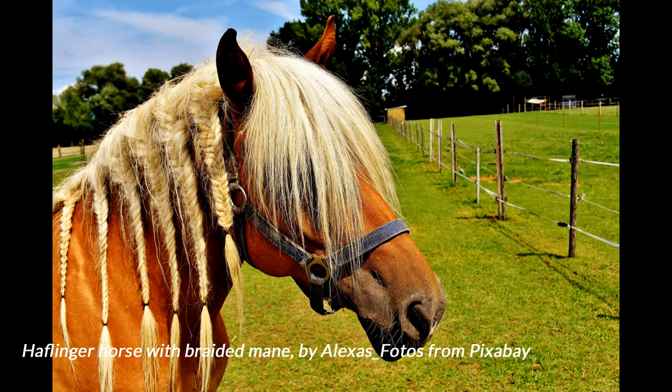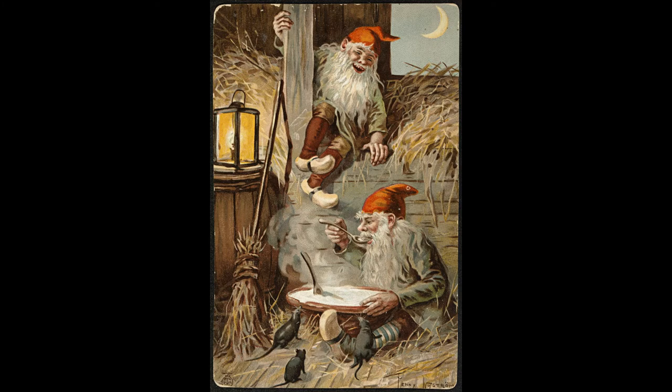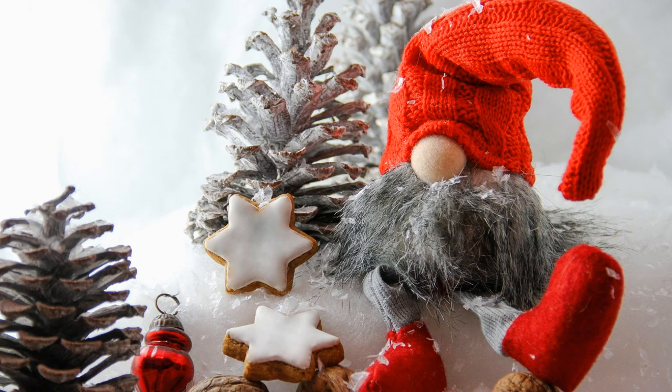According to tradition, the Nisse lived in the houses and barns of the farm and secretly acted as their guardian. If you treated him well and took good care of the farm and the animals, he would protect the family and animals from evil and misfortune, and might also help with chores and farm work. He was a traditionalist who didn't like changes, and was easily offended by rudeness, carelessness, lack of proper respect, and lazy farmers.